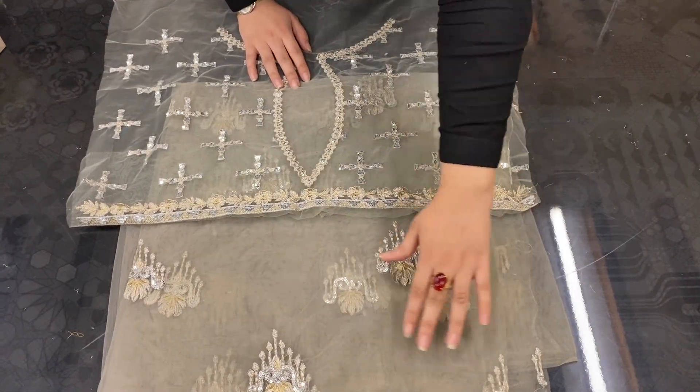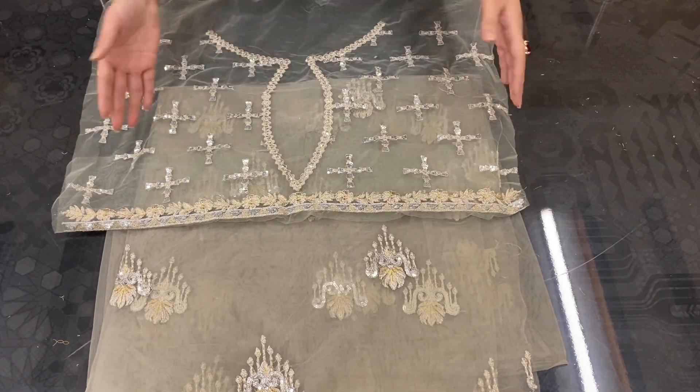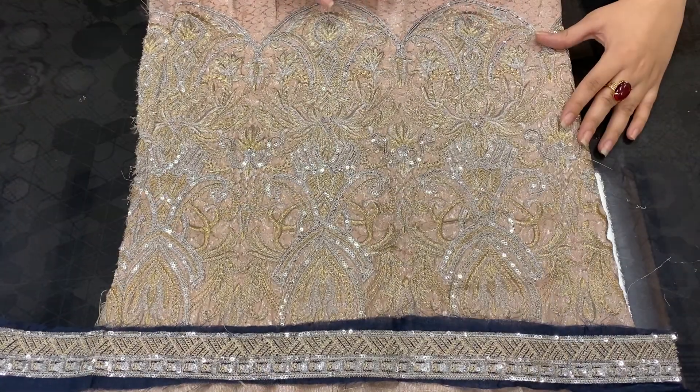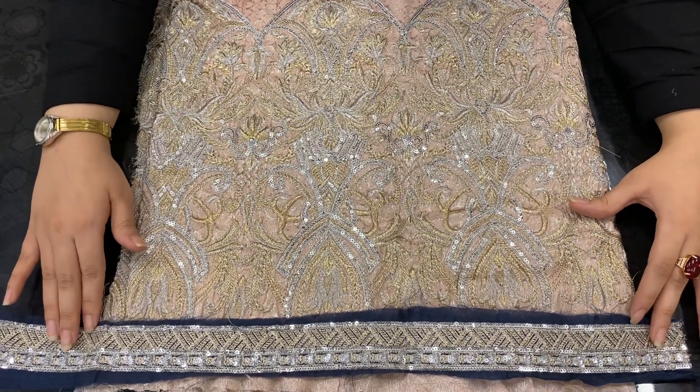This is the back of the Mexi with heavy embroidery over it, and it also has a body for the back. The sleeves of the Mexi are provided in Jamabar and they also have an embroidered border.